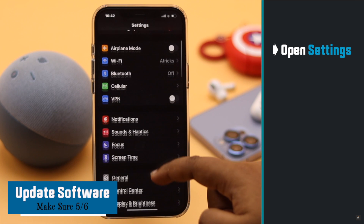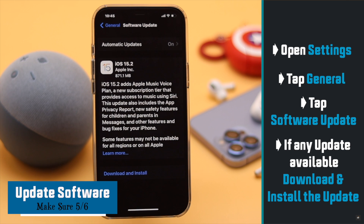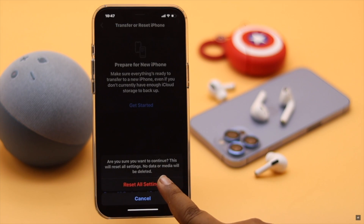If your iPhone 12 is not running on the latest iOS, it can cause the problem, so make sure it is updated to the latest iOS.